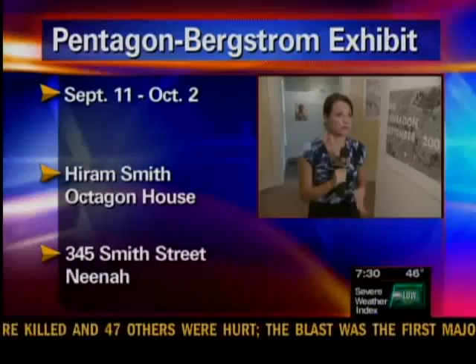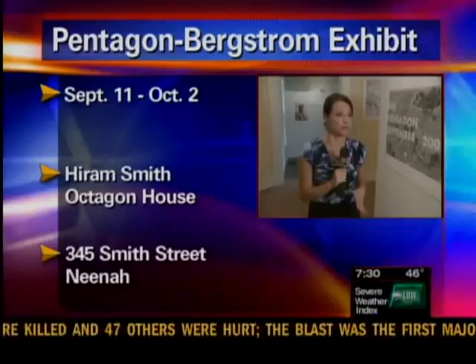Seriously, that gives me goosebumps. It really does. It's an absolutely incredible story, and there's so much more to see in this exhibit that talks about George Edwin and his role in building the Pentagon. You can come here at the Hiram Smith Octagon House in Neenah through October 2 and see this. It opens Sunday, September 11.